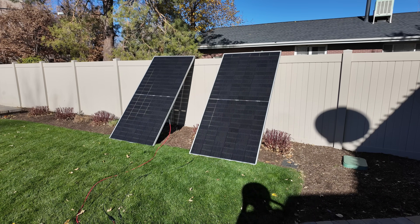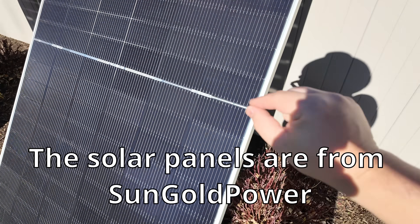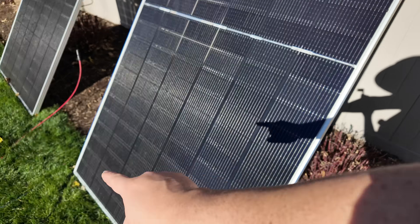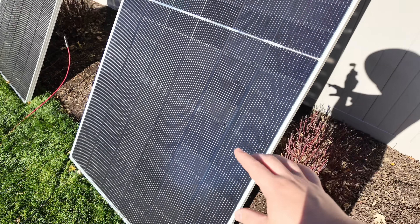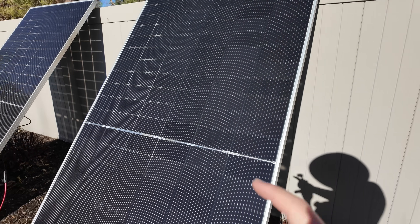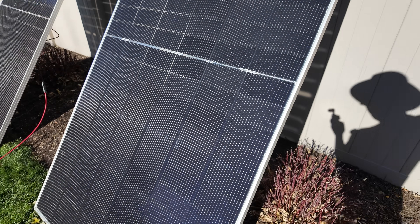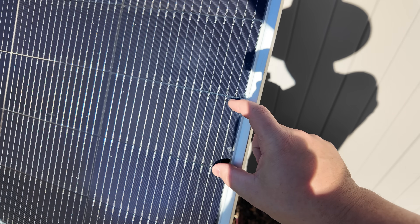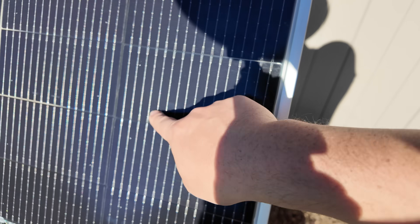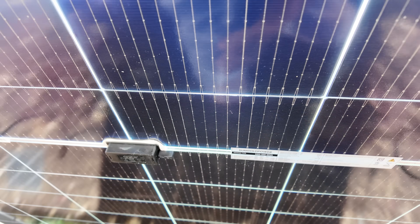These panels feature the latest technology. There's a divide down the middle so each half of the solar panel is independent of the other, giving you basically two panels in one for optimization when it comes to partial shading. It's very bright at this angle, but notice the cells are half-cut cells with 16 bus bars through each cell, and of course there's the bifacial element on the back.